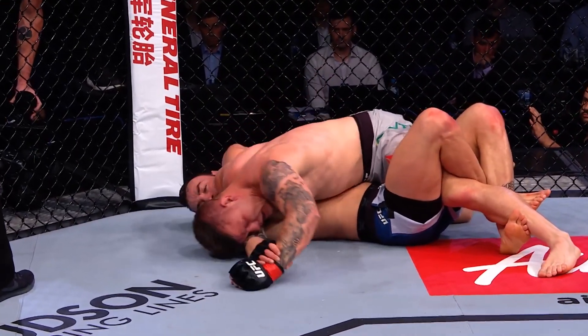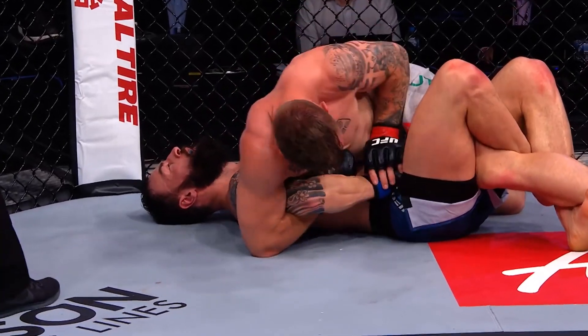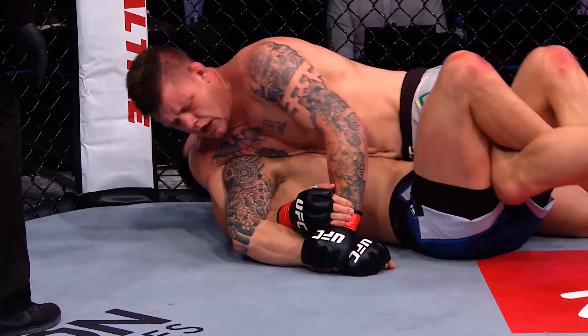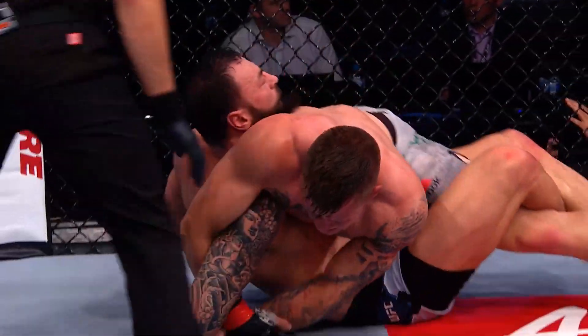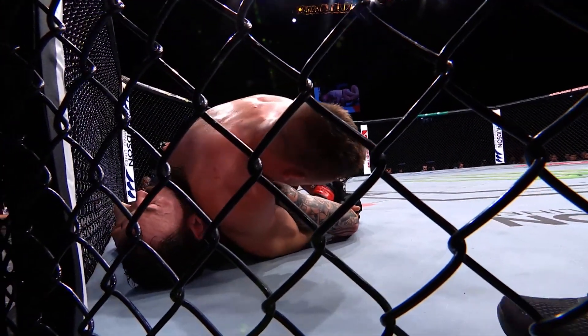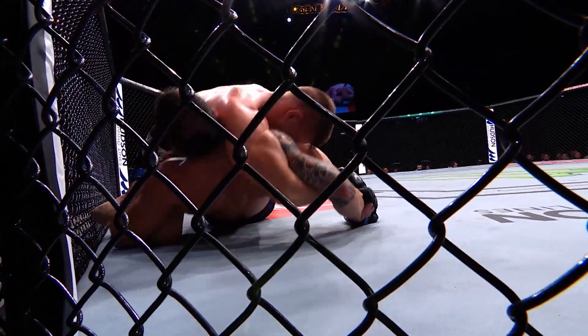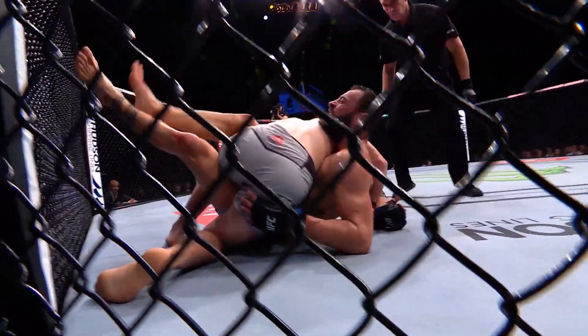Lots of back and forth, lots of reversals of position. But ultimately Jimmy Crute was able to work his way to the top position more times than not. He was able to lock in this Kimura grip, and even from half guard he was able to elevate Paul Craig, lift him up and get enough torque onto that shoulder to get the tap. There was some fatigue involved there as well for Paul Craig. Great work by Jimmy Crute.